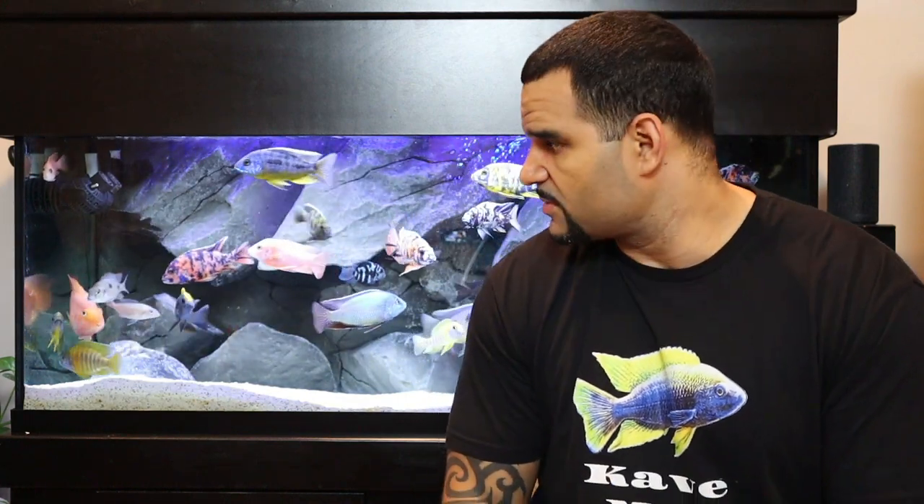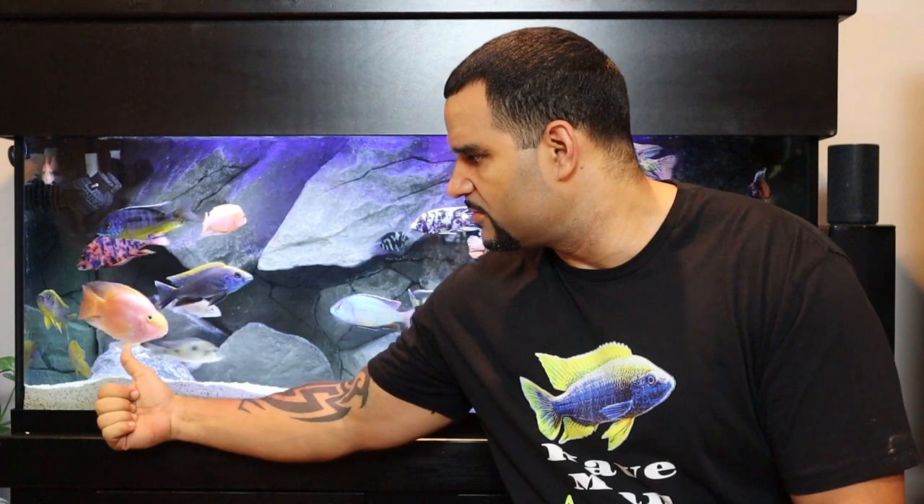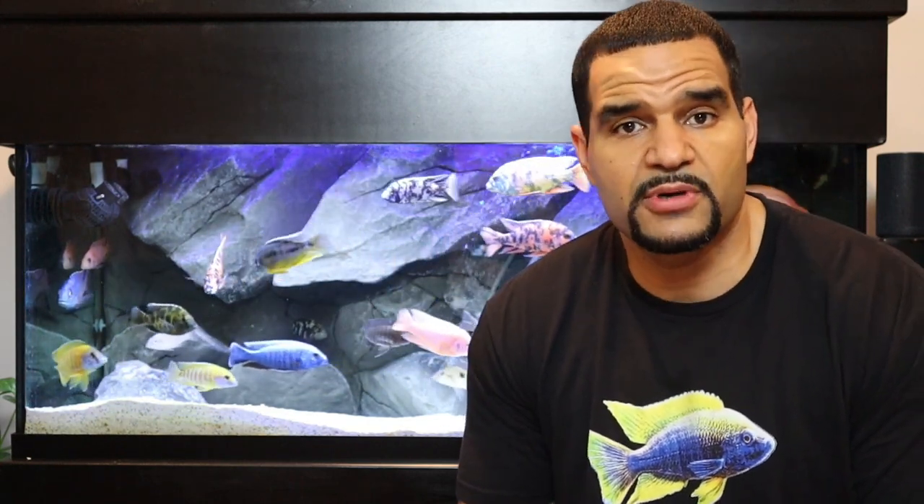I've gotten a lot of questions and even some negative feedback on why I keep Gordo in this tank with my African cichlids. If you don't know who Gordo is, he's my big fat 10-year-old blood parrot right here. Blood parrots are Central American fish, so they're not supposed to be kept with Africans. The technical reason is that they live in different water parameters — African cichlids live in the African Rift Lakes, which are much more brackish, saltier water with a higher pH somewhere around 7.8 to 8.5.